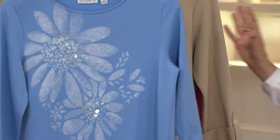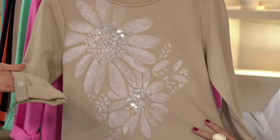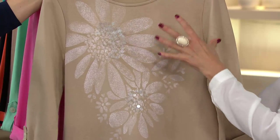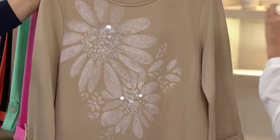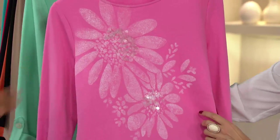I adore this one. Somehow you made almost the sweatshirt look dressy in this beautiful color. And you can see again, I love these paillettes because they're not in your face. They're soft and luxurious and quiet and elegant.